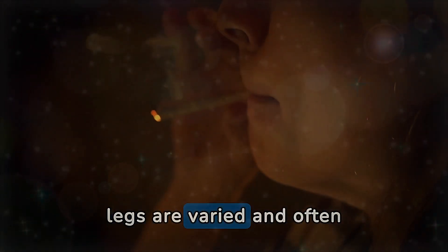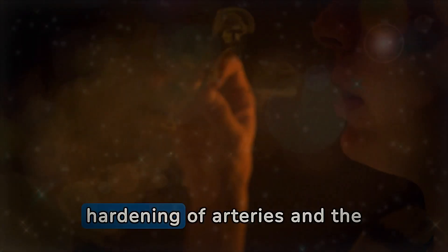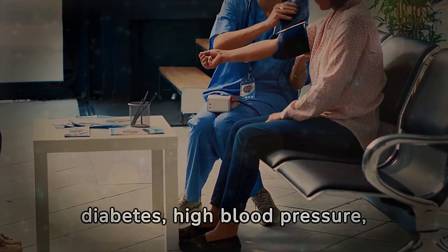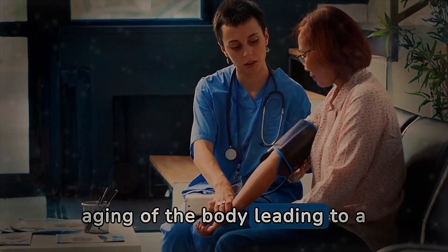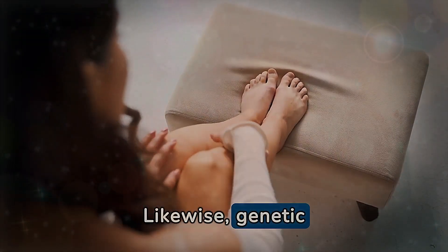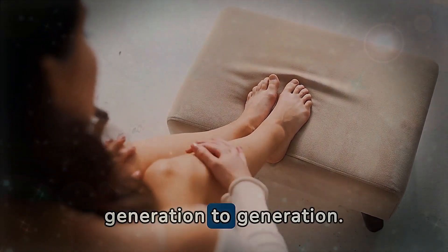The risk factors and health conditions that contribute to circulatory problems in the legs are varied and often interconnected. Sedentary lifestyles, obesity, smoking, and diets poor in nutrients are among the main culprits, contributing to the hardening of arteries and the formation of plaques which can restrict blood flow. Medical conditions such as diabetes, high blood pressure, high cholesterol, and heart diseases significantly increase the risk. Age also plays a role, with the natural aging of the body leading to decreased efficiency of blood circulation. Genetic factors cannot be ignored, as predisposition to vascular problems and varicose veins often passes from generation to generation.